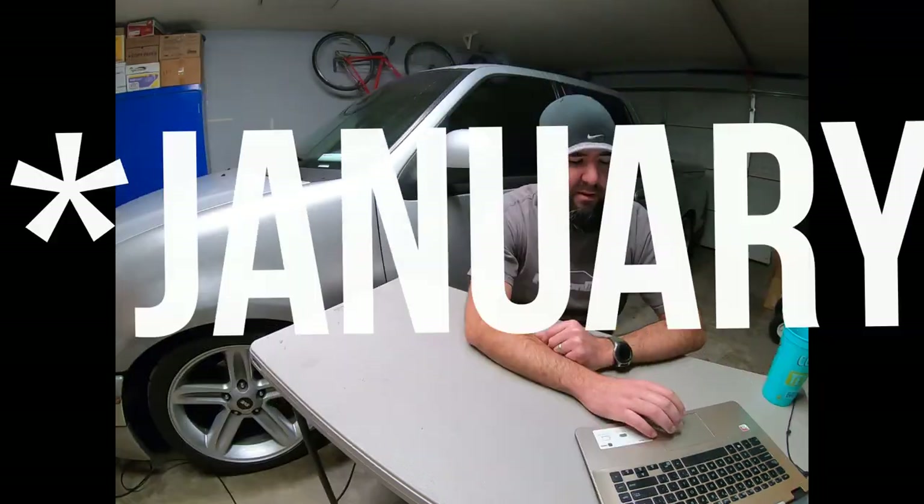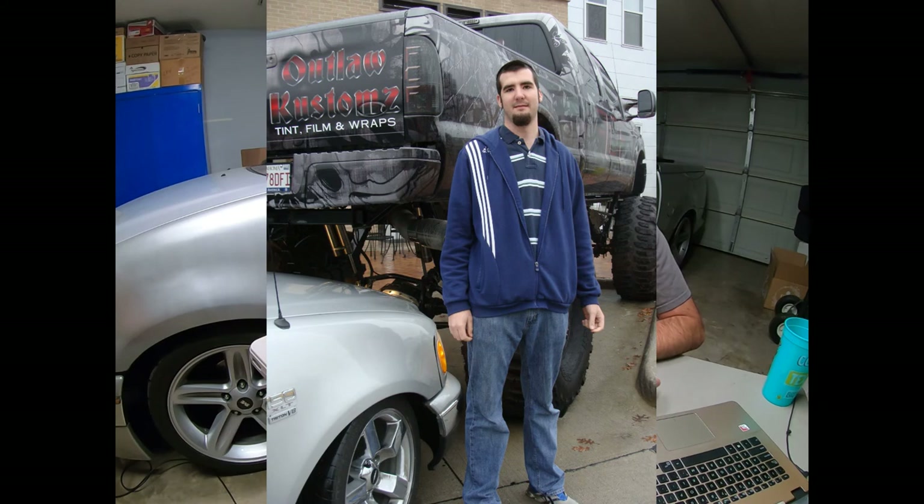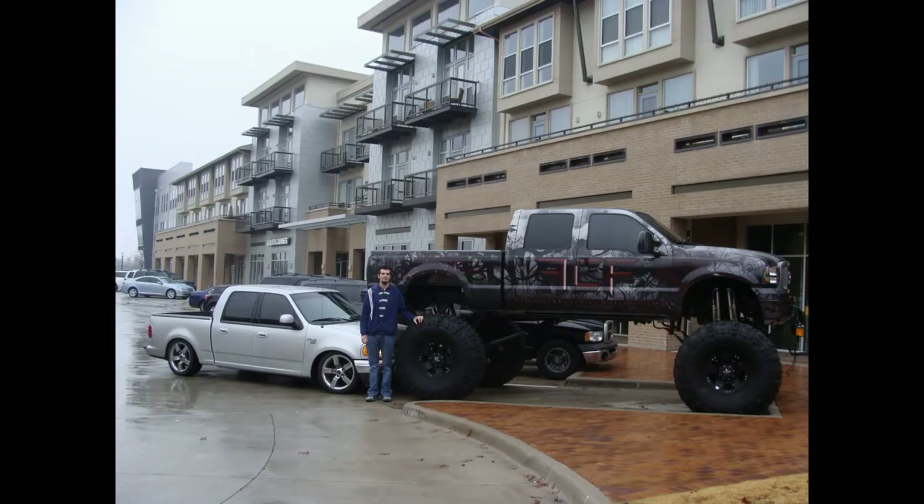In November 2011 — I just had this Facebook memory come up — this was the first time I did an over-under. I found a random 12-foot-tall Super Duty at the apartment complex I lived in and just parked under the back end of it. Kind of neat.